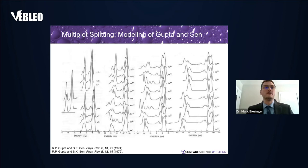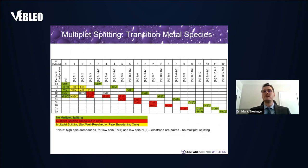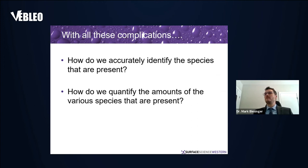Multiplet splitting has been known for a long time. Back in the 1970s, Gupta and Sen did modeling that went through all the different multiplet splitting possible with transition metals. Looking at the transition metal series, the ones showing significant multiplet splitting are highlighted in red; those with no unpaired electrons in green show no multiplet splitting; and those in yellow technically have multiplet splitting but it is generally not well resolved or shows up as peak broadening only. The question is: how do we accurately identify and quantify the species present?